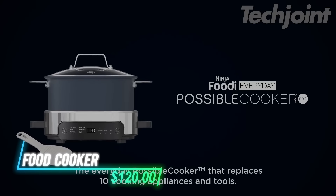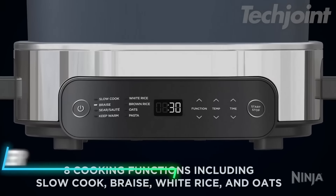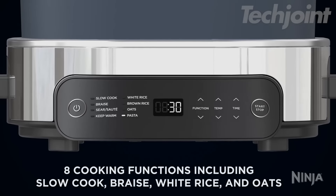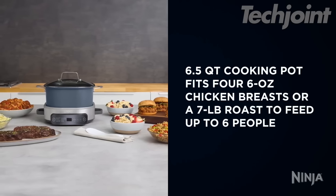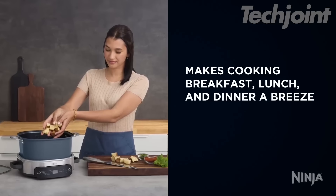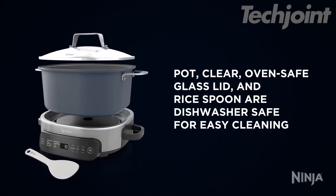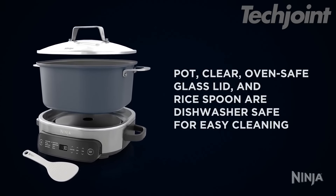This multifunction cooker offers eight-in-one versatility, replacing multiple kitchen tools with options like slow-cooking, searing, and sautéing. Its 6.5-quart capacity makes family meals quick and easy, cooking up to 30% faster than traditional methods. With an oven-safe pot and dishwasher-safe parts, it's a space-saving and convenient addition to your kitchen.